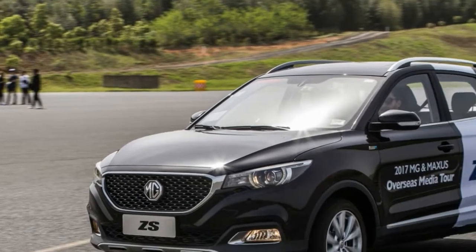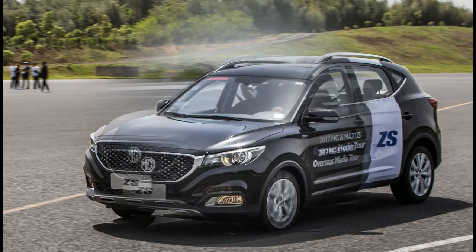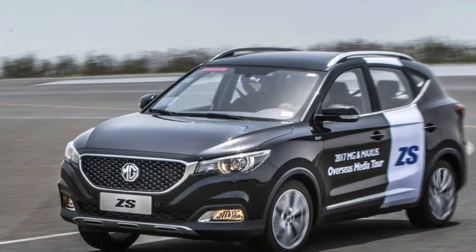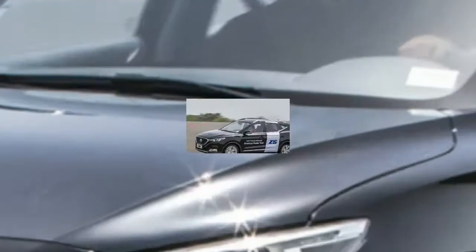On first impressions, the MG ZS is shaping up to be a commendable addition to the crossover market. It prioritizes comfort over dynamic prowess, and for a car destined for urban life, that's a wise move.